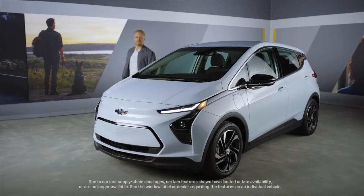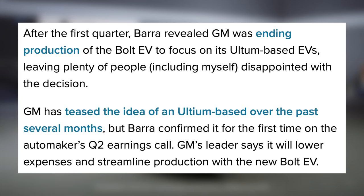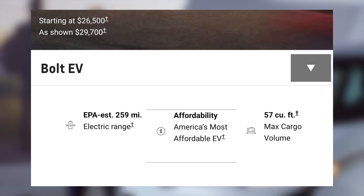GM has confirmed they'll be releasing an Ultium-based Chevy Bolt EV. The Bolt was a fan favorite until it was briefly discontinued, so many were happy to hear it'll be revived on this new platform. That should lower costs for GM by streamlining production, and hopefully that'll mean this car could be pretty affordable. The last Bolt started at $26,500 with a 259-mile range, so those are specs that are hard to beat.